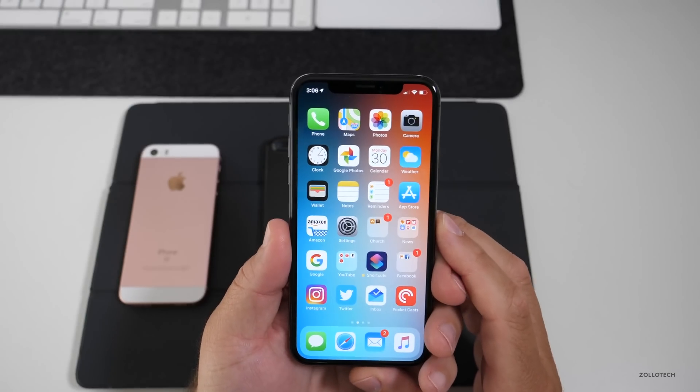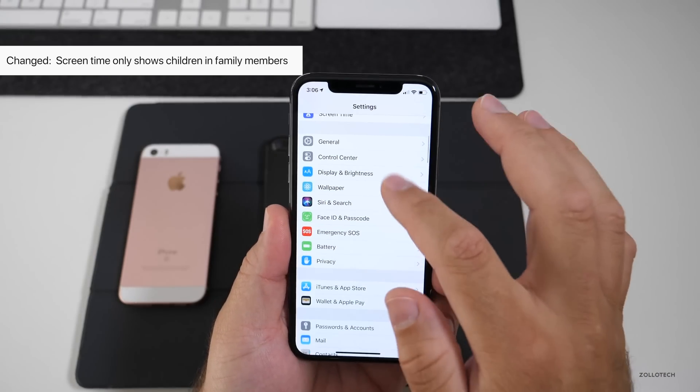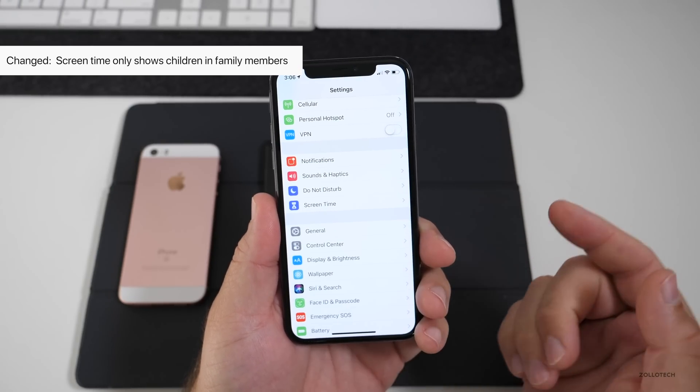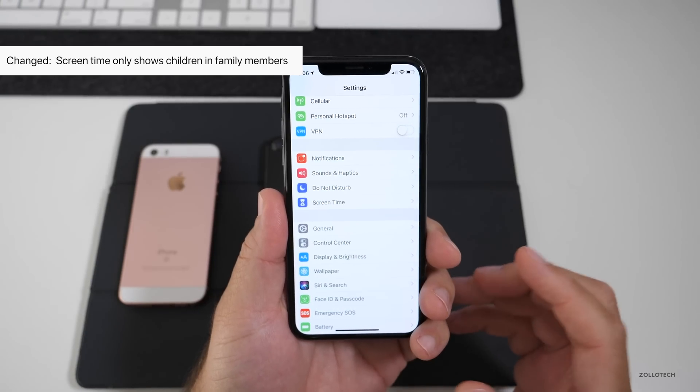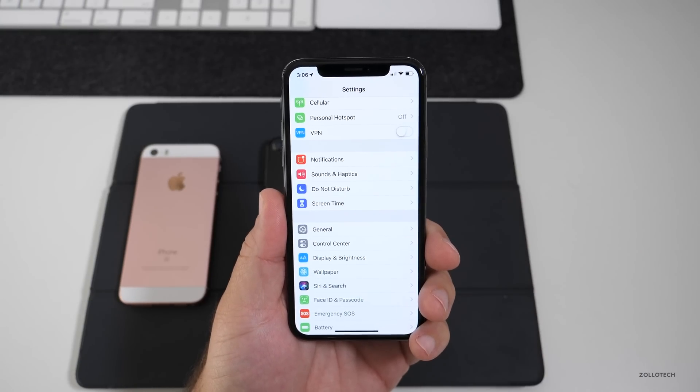Screen Time no longer shows your family members as children if they're 18 or older. So if you go into Screen Time and have family members there, as long as they're 18 or older they won't show as children; if they're under that, they will.